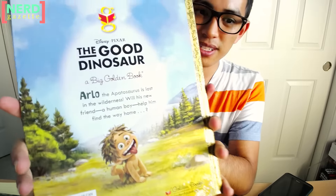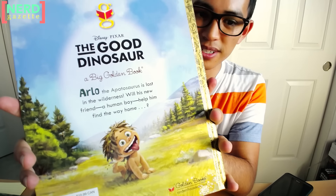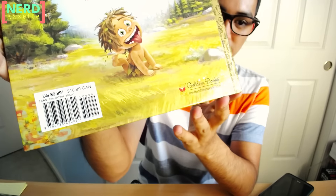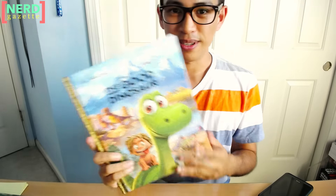The front cover looks really nice, but on the back right here it says, Arlo the Apatosaurus is lost in the wilderness. Will his new friend, a human boy, help him find the way home? This book costs $9.99, so I'm going to start reading and see what The Good Dinosaur is all about.